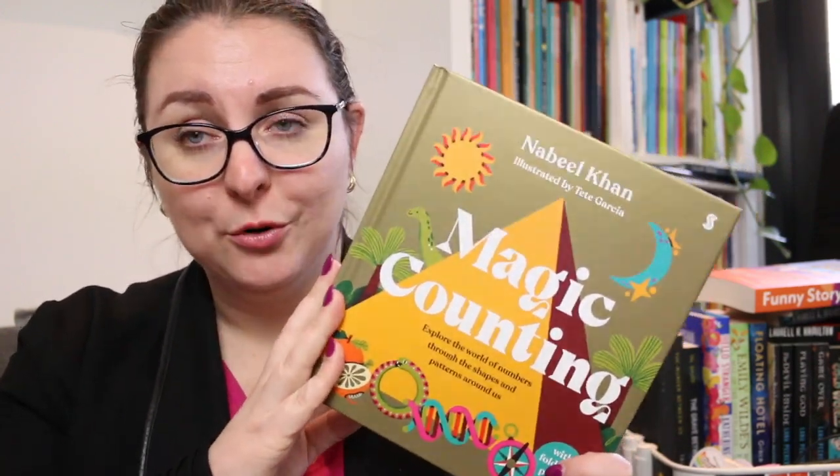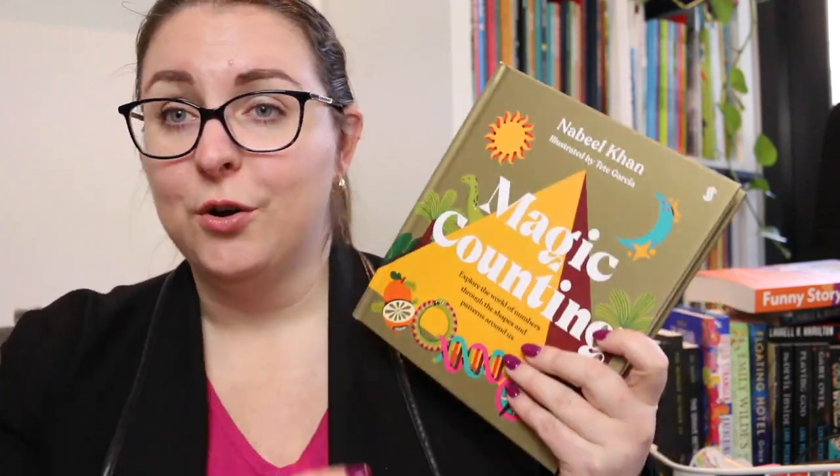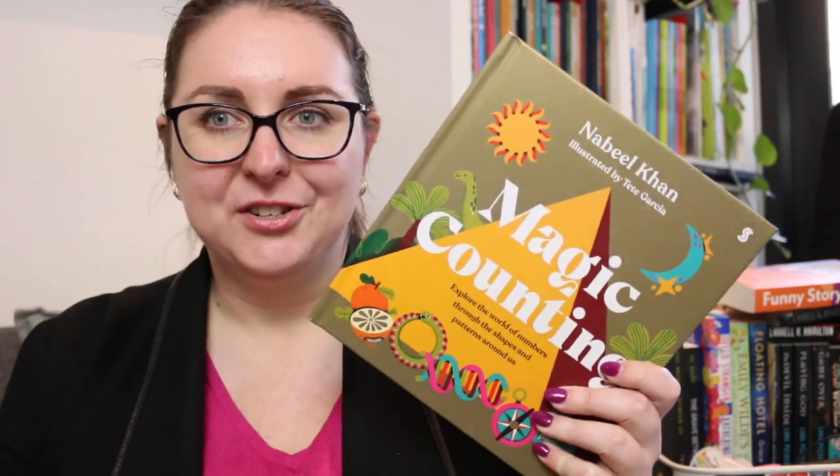This is not an ordinary counting book. It might look like a counting board book, and I initially saw it and thought, oh great, I'll read it, review it, and save it for my niece who's 11 months old. This is not for her. This is definitely one for older readers because it's so much more than just a counting book.